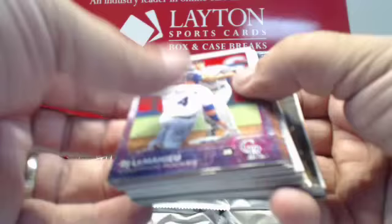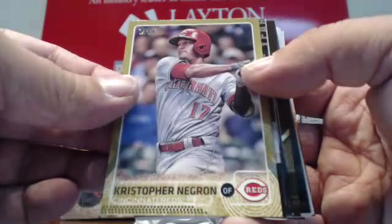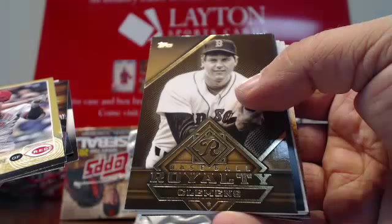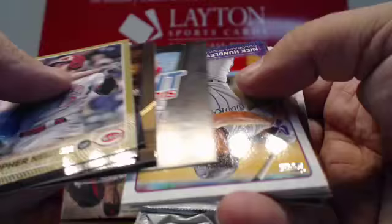Gold Christopher Negron for Cincinnati. Insert, insert, insert. First Pitch for the Cubs — Chris Pratt. Baseball Royalty of Roger Clemens. And base cards.